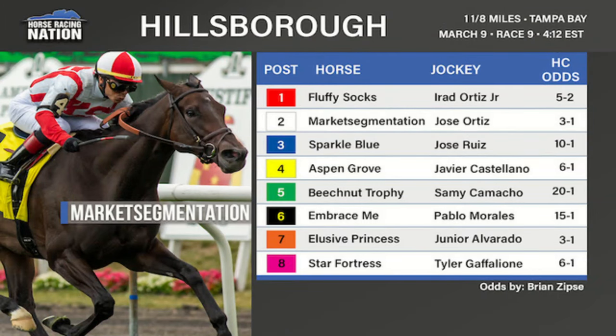The other race we want to talk about on Saturday is the Hillsborough. It has attracted some of the better older turf fillies and mares in the country and is often a standout race on Tampa Bay Derby day. This year is no exception — eight fillies and mares drawn.